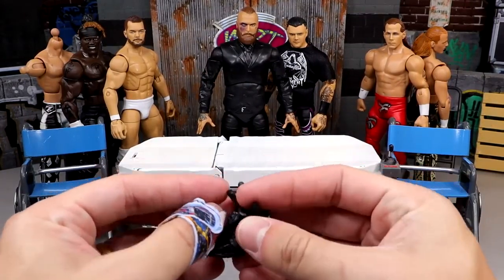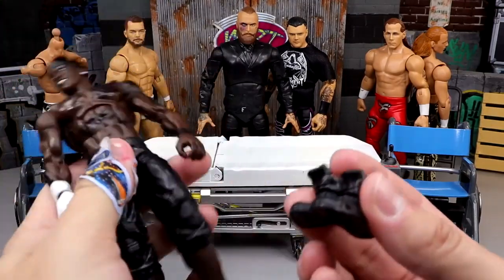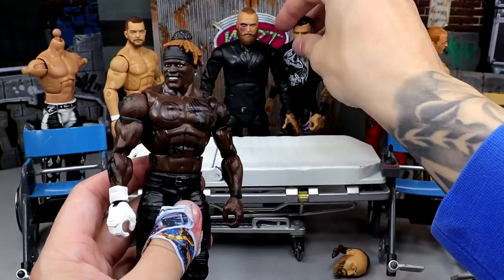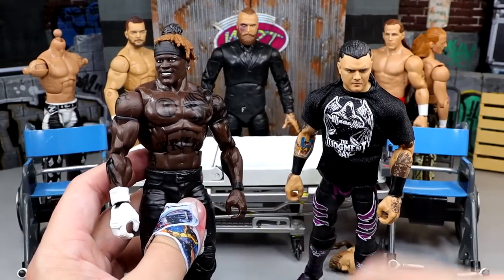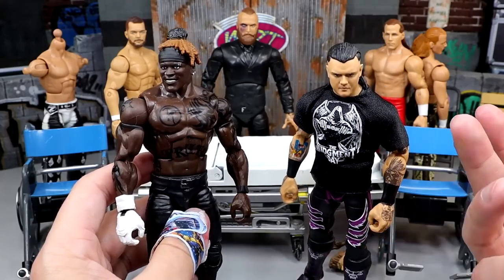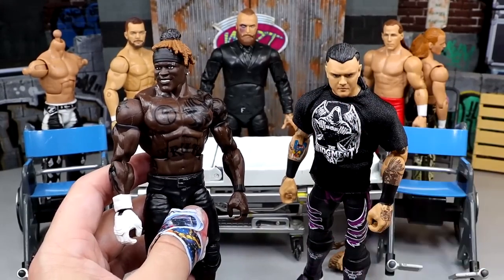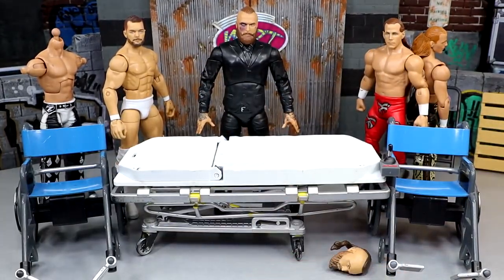We also have some shoes we're going to put onto this R-Truth figure - these Ultimate Edition Cena boots. I also picked up an extra Dom Mysterio, so I'm going to put this Judgment Day shirt onto this R-Truth figure as well. I'm still up in the air on what I want to do with the Dominic Mysterio - we are getting one in Elite 109, and I already updated my other one.